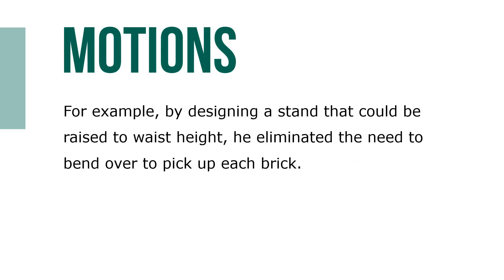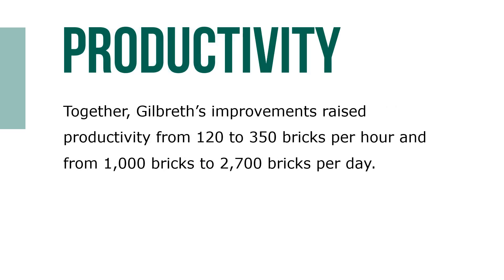For example, by designing a stand that could be raised to waist height, he eliminated the need to bend over to pick up each brick. Turning to grab a brick was faster and easier than bending down. By having lower-paid workers place all the bricks with their most attractive side up, bricklayers didn't waste time turning a brick over to find it. By mixing a more consistent mortar, bricklayers no longer had to tap each brick numerous times to put it in the right position. Together, Gilbreth's improvements raised productivity from 120 to 350 bricks per hour and from 1,000 to 2,700 bricks per day.